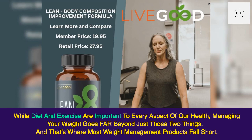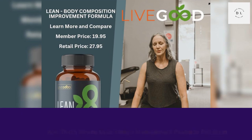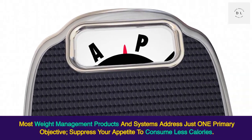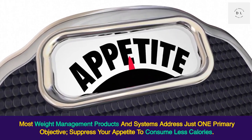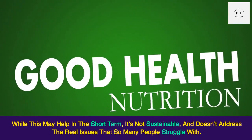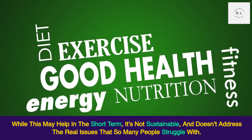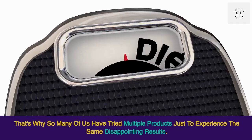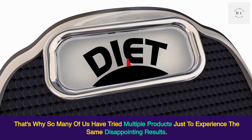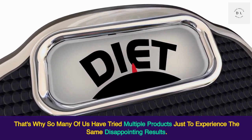That's where most weight management products fall short. Most weight management products and systems address just one primary objective: suppress your appetite to consume less calories. While this may help in the short term, it's not sustainable and doesn't address the real issues that so many people struggle with. That's why so many of us have tried multiple products just to experience the same disappointing results.